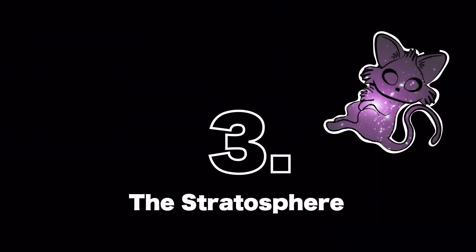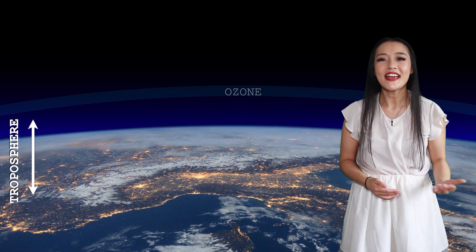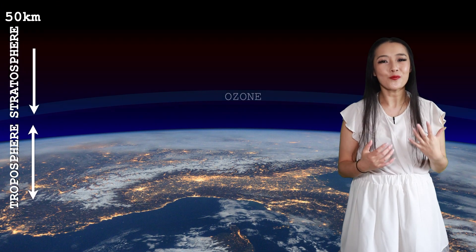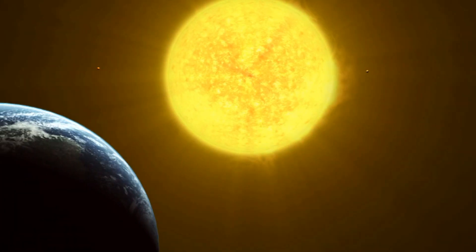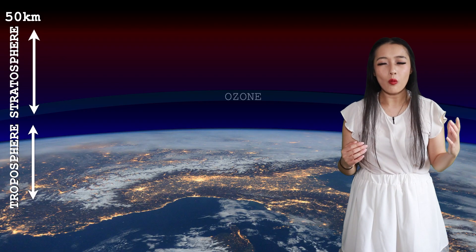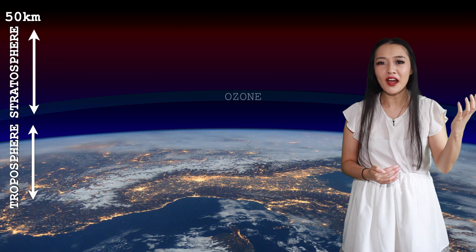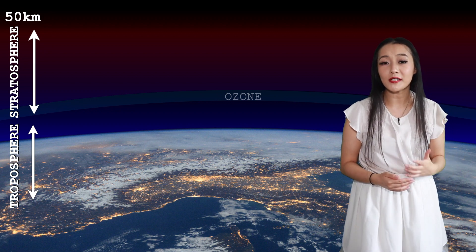Beyond the ozone layer, and out to about 50 kilometers altitude, is the stratosphere. This layer of atmosphere absorbs most of the UV radiation from the sun. And for this reason, very strangely, in this layer it gets warmer the higher you go. It's in this layer that you may also find blue jets.